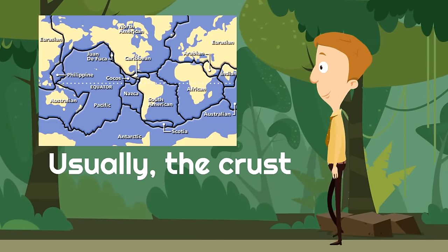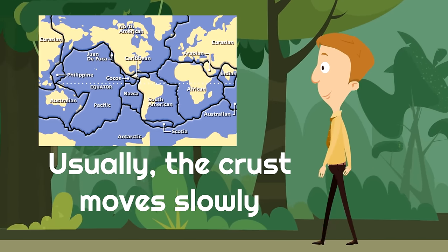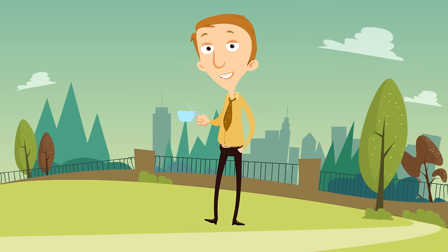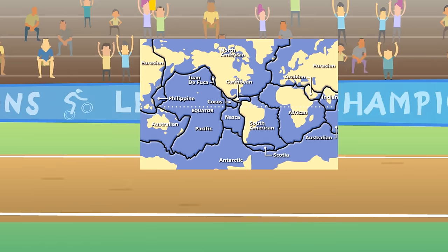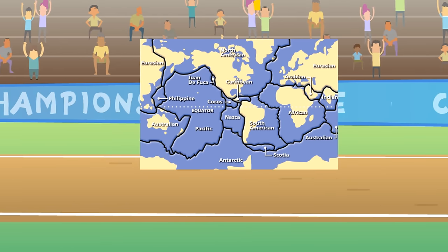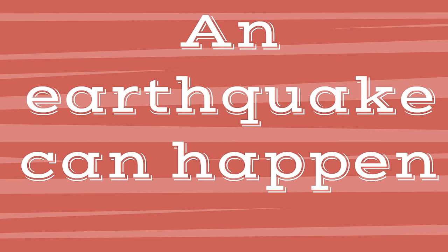Usually the crust moves slowly — it doesn't move very fast. When the crust moves slowly, you don't feel it. The pieces are moving beneath you, but you don't even know, because they're moving very, very slowly. Sometimes, however, the pieces of crust can move really fast. When the pieces of crust are moving quickly, an earthquake can happen.